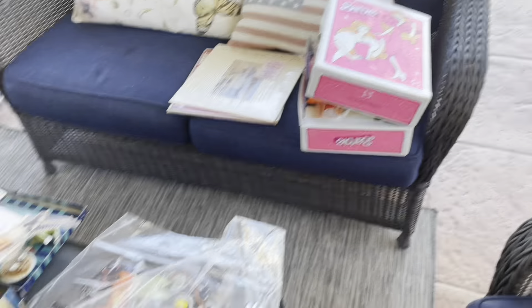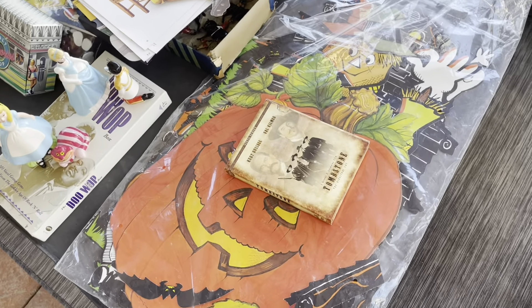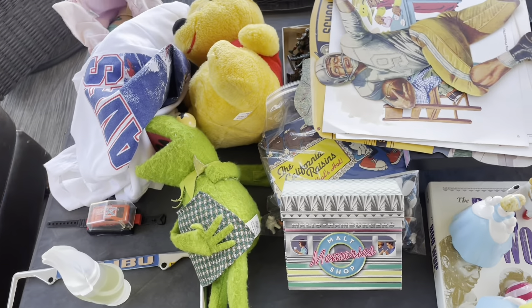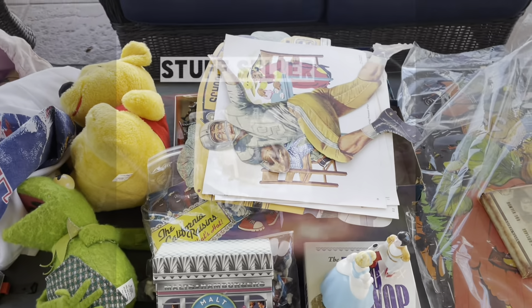Anyway, pretty cool estate sale. Sales have been pretty brisk — I've been doing pretty well and still enjoying myself. Subscribe, let me know what you think. Stuff Seller out.